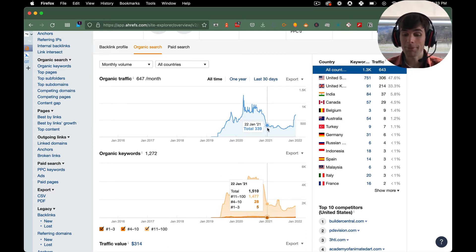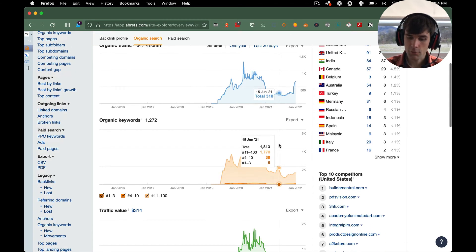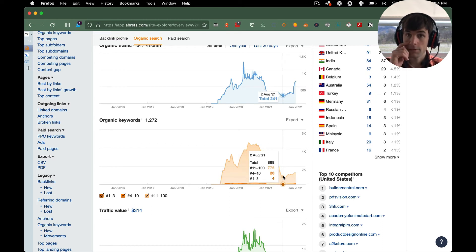Then in June, the Google Core Web Vitals update happened where page speed was going to become really important. We noticed a big jump down here. Organic keywords — we get a little spike right there in May, and then at the end of June it just plummets down. Correlation is not causation, but that's a clear correlation to me: Google was deciding this keyword is not valuable enough because you're not loading fast enough.